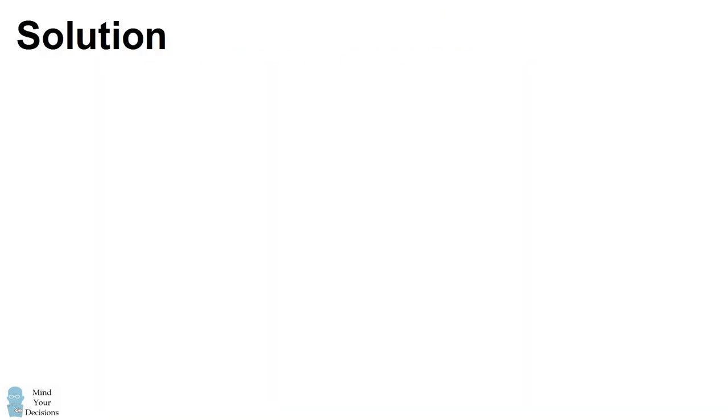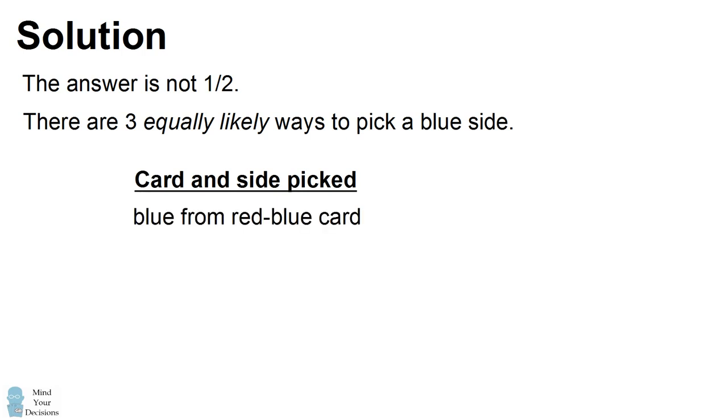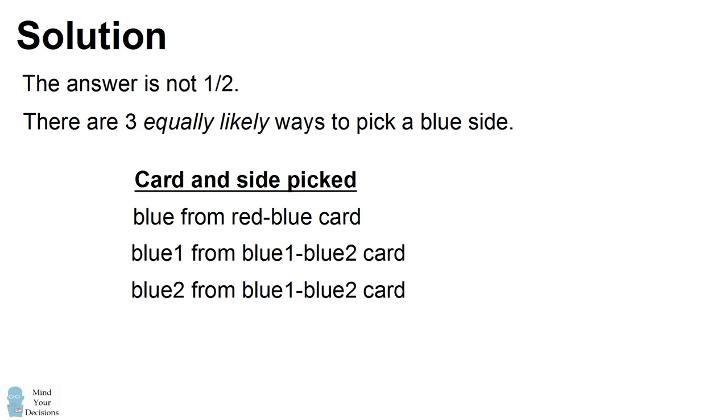This is a counterintuitive probability problem. The answer is not one half. The reason is there are three equally likely ways to pick a card and a side to show a blue side. One way is if you pick the red-blue card and show the blue side. Another case is if you pick the blue-blue card and show one of its sides, and a final way is if you pick the blue-blue card and show its other side.